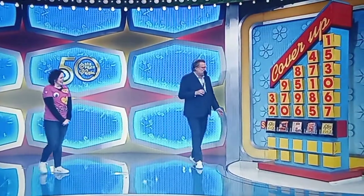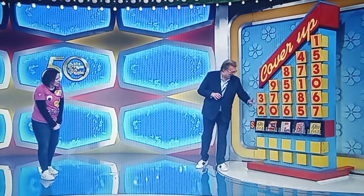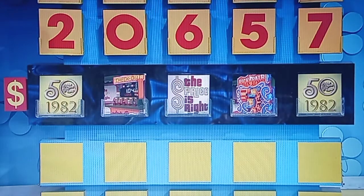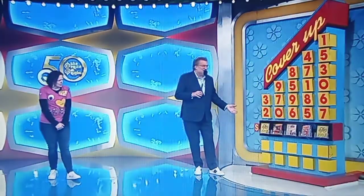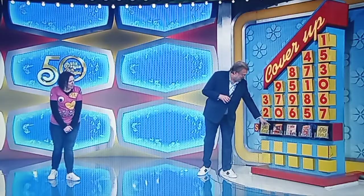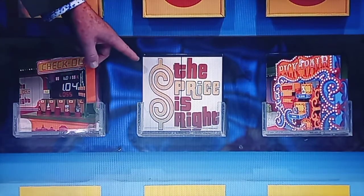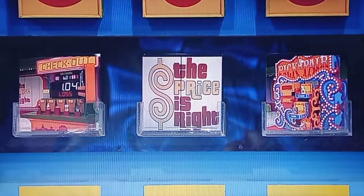Thank you, James. We're playing a great game — it's called Cover Up. You're going to take these numbers, lift them up, and cover up the artwork down here. Our graphics department does such a good job. These are all games from 1982. You know, it's our 50th anniversary, so we're celebrating all the years. This game is called Checkout — that's when we first had Checkout. That's the logo from 1982. And right there, that's Pick a Pair — that's the original Pick a Pair.